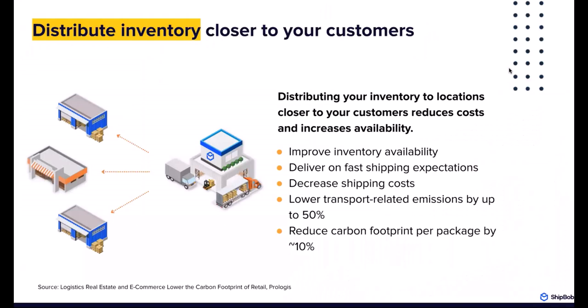Distributed inventory closer to your customers is a crucial benefit of working with a 3PL network. If you own and operate one warehouse, customers on the opposite coast or in a different region are far away. By distributing your inventory, you can reduce cost and shipping time. Whether you use all of ShipBob's network or a piecemeal hybrid model with your own warehouse plus ShipBob, we can accommodate that. We have 30-plus warehouses within the US alone, covering every region and sub-region, so you can take advantage of decreased shipping and transport-related costs.